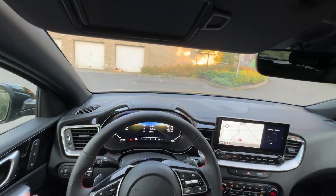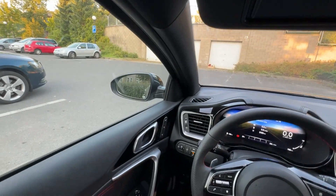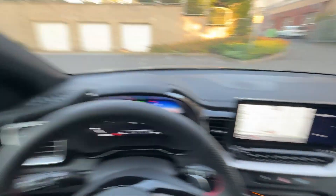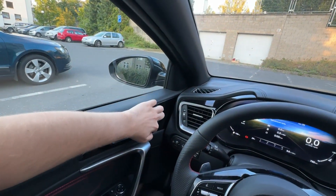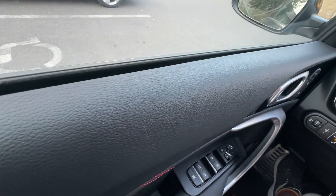Before we get to the driving part, let's talk about the interior. These seats are Alcantara. The driver's seat is electric, which means you can have two memory positions set for two different drivers.